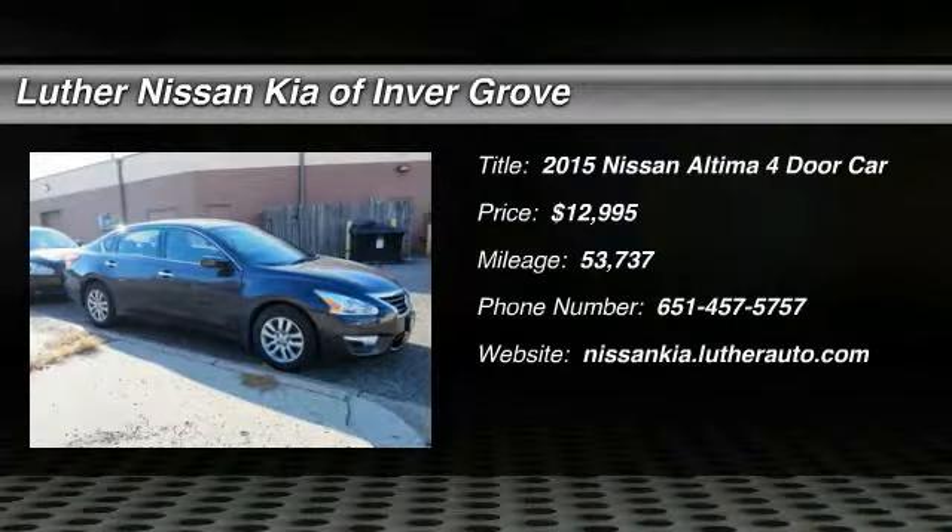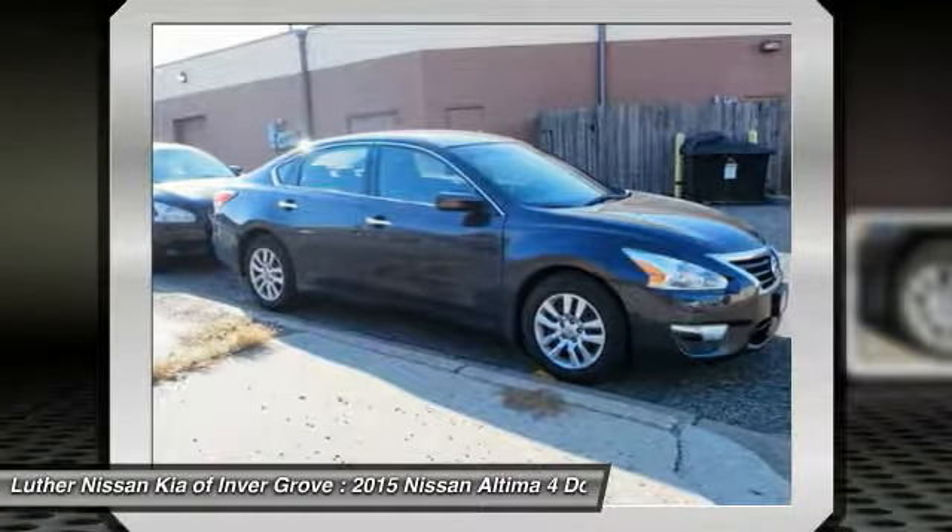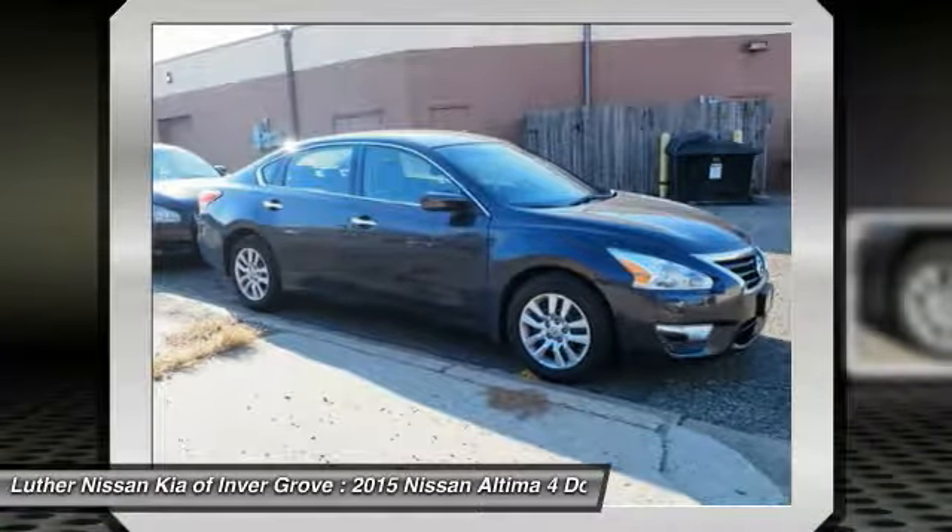Make a great choice today with the 2015 Nissan Altima. The Nissan Altima offers advanced features to make life easier, including push-button ignition, which comes standard.